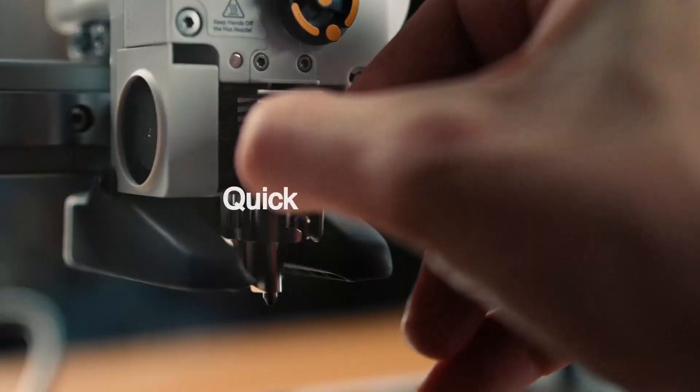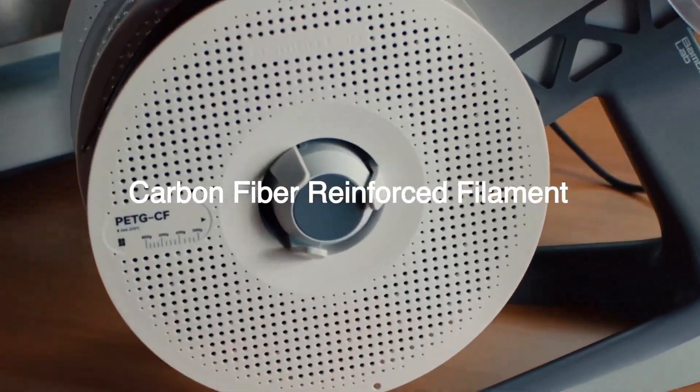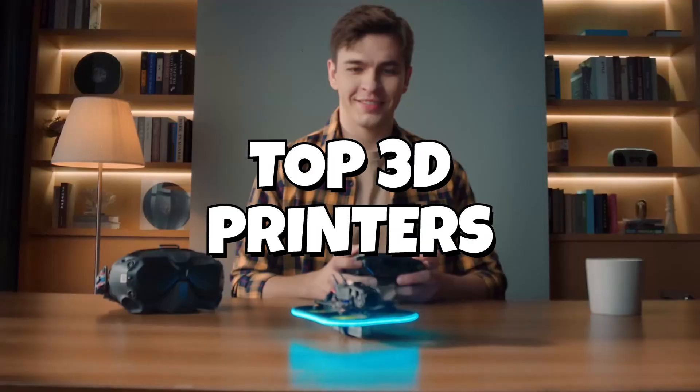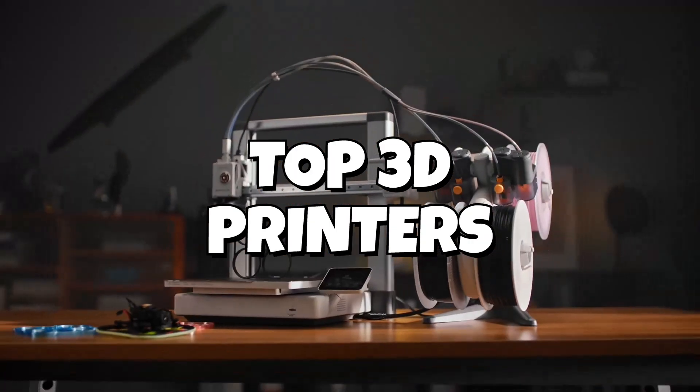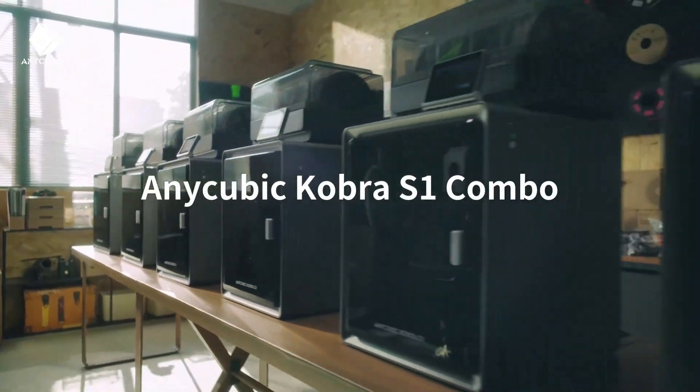If you're looking for the best 3D printers of 2025, from powerful pro models to the best budget 3D printer for beginners, you're in the right place. I've tested and compared the latest machines to help you choose the perfect one for your needs, and the number one pick will surprise you.